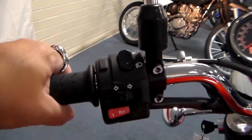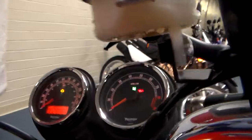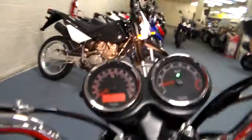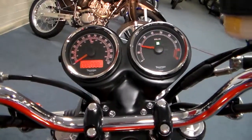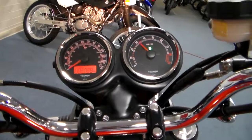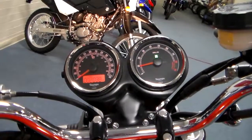You do have to hold the clutch in for safety when you start it. Starts right up. A little cold right now, but... got that parallel twin. Love that sound.